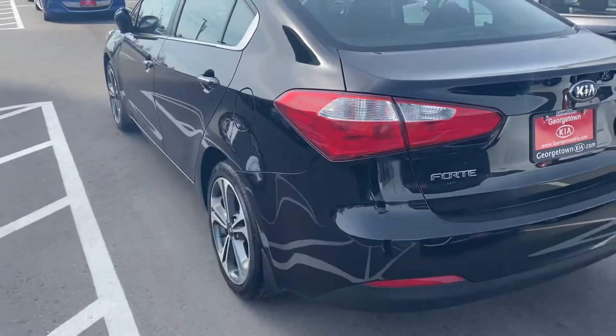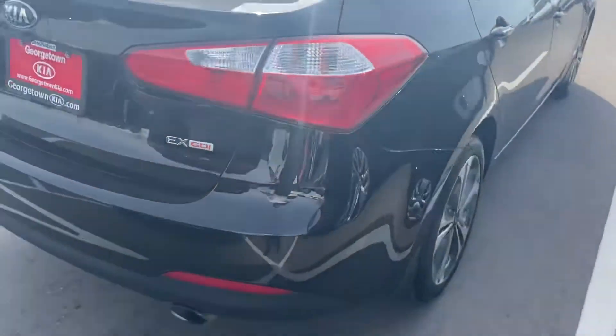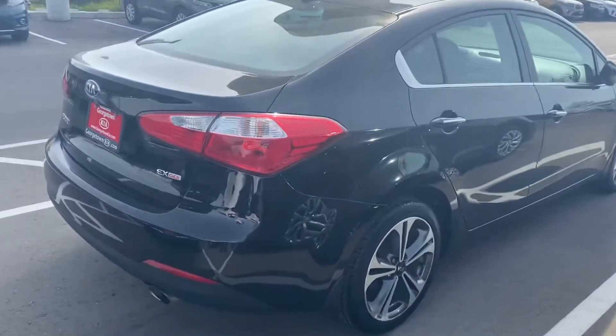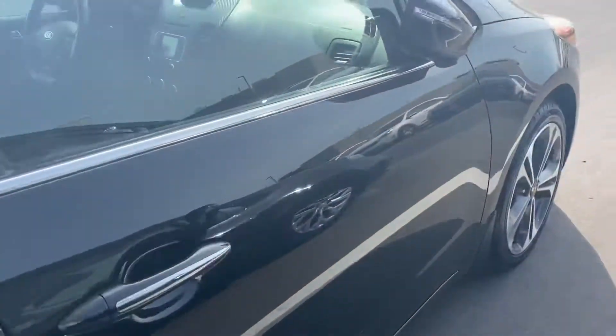As you can see, no major dents, no scratches, no rust to worry about. I'll give you a look all the way around. I apologize for a bit of a glare — it's a little sunny out today, but that's a beautiful thing.